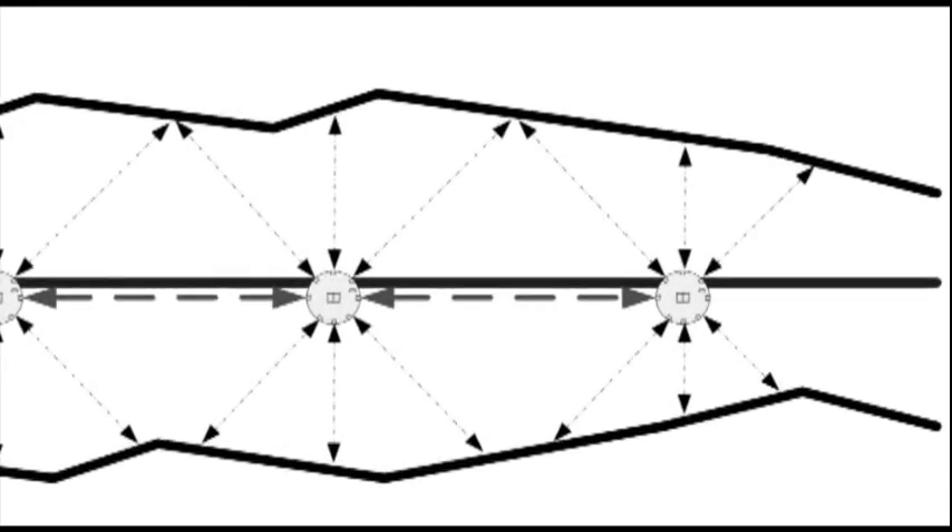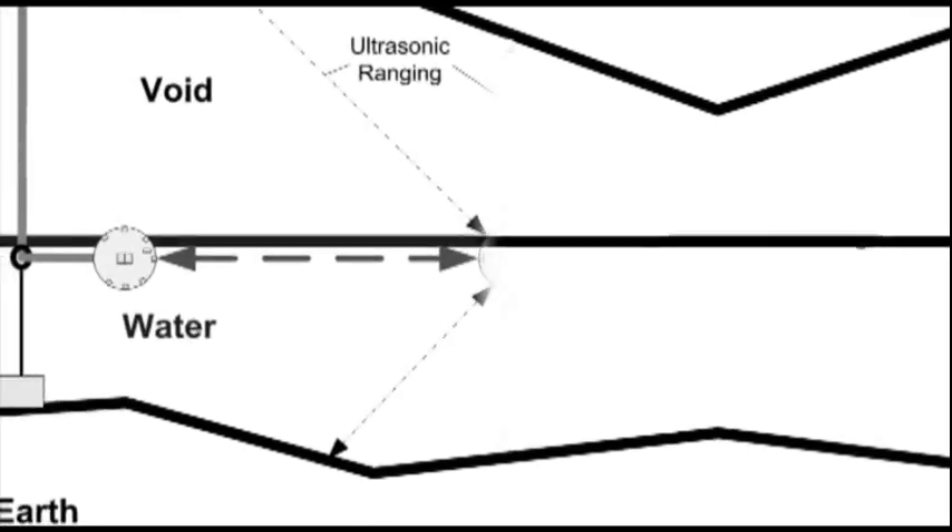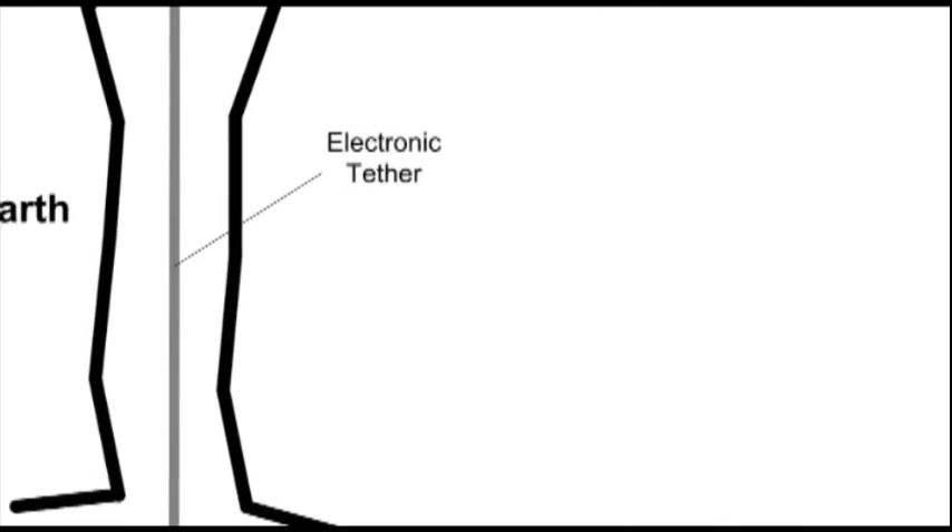We can chain the data out using the same ultrasound sensors we use for distance measurement — we actually transmit the data out. We don't need to recover the ball or the device; we simply need to recover the data, so we transmit the data out.